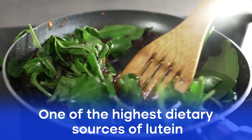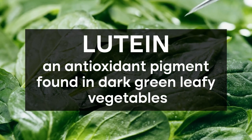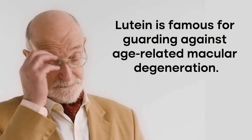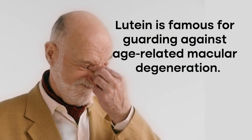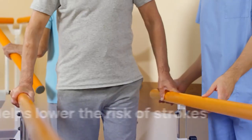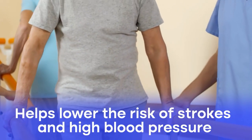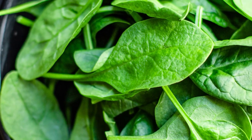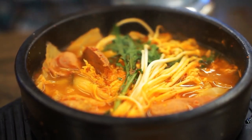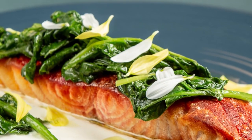This leafy wonder is also one of the highest dietary sources of lutein, an antioxidant pigment found in dark green leafy vegetables. Lutein is famous for guarding against age-related macular degeneration, yet it can also help prevent thickening of arterial walls, thus helping lower the risk of strokes and high blood pressure. If you want to start using spinach, try some baby spinach leaves — mild in flavor, they can be added to smoothies, curries, soups, stews, or added to a tray of roast vegetables when you get them out of the oven.